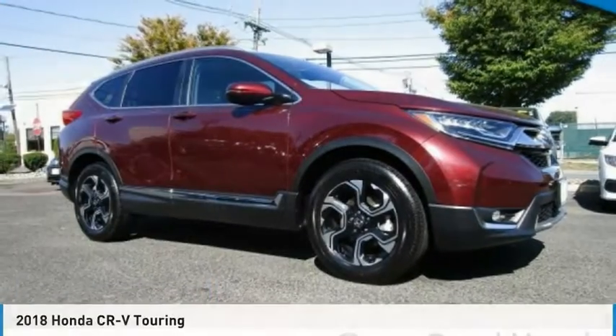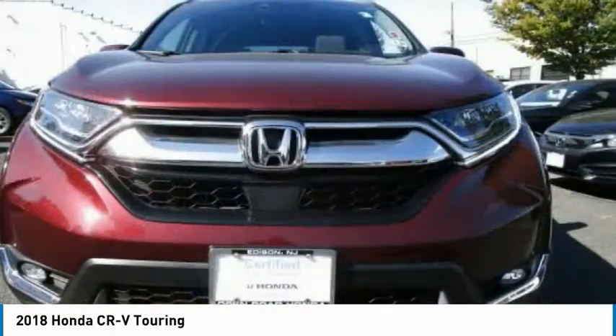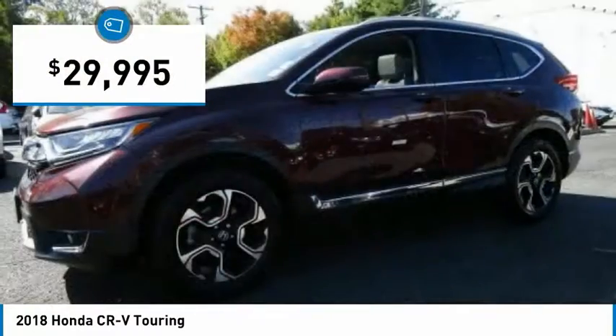A ride in the 2018 CR-V. The CR-V is a top recommended vehicle because of its car-like driving manners, good value, cool technology, and comfy interior, and is priced below $30,000.